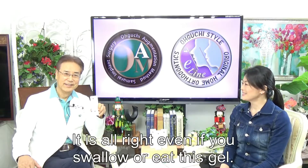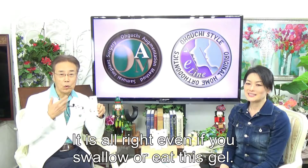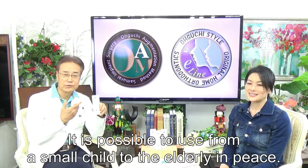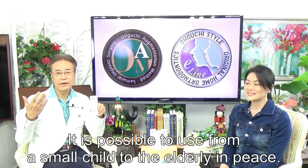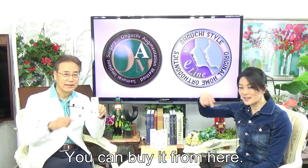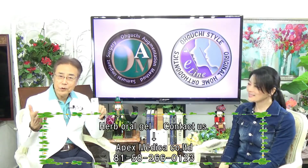Splendid. It is alright even if you swallow or eat this gel. It is safe — possible to use from a small child to the elderly in peace. You can buy from here. Please remember, it is a doctor's product.